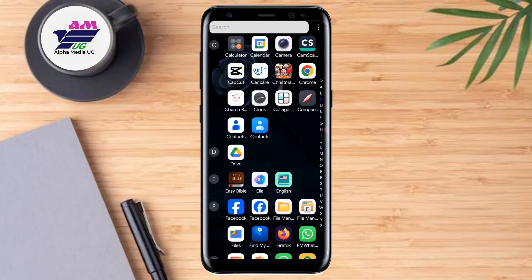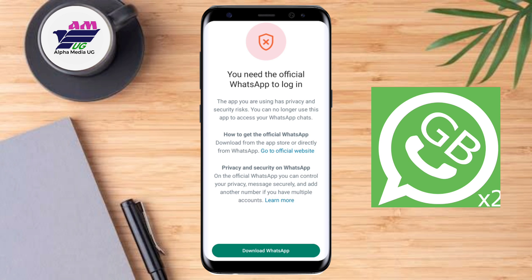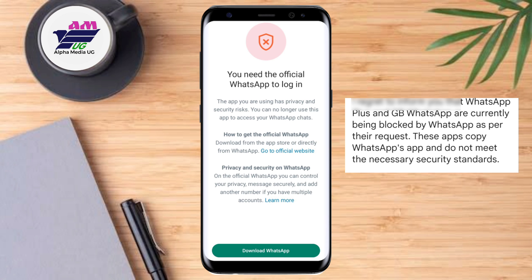In this tutorial, I will show you how to fix the 'you need the official WhatsApp to log in' error that is experienced by modified WhatsApp users such as GBWhatsApp. This is happening because WhatsApp Plus and GBWhatsApp are currently being blocked by WhatsApp, because these apps copy WhatsApp's app and do not meet the necessary security standards.